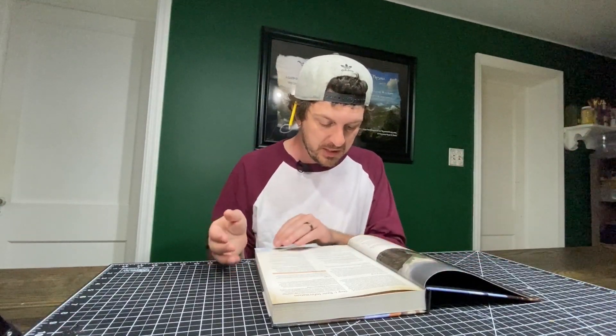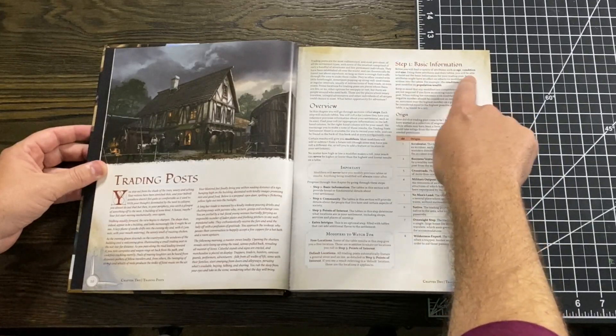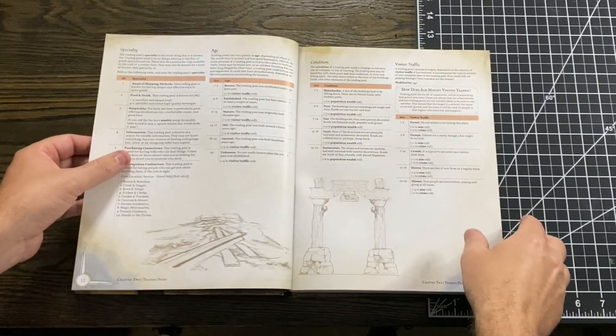Step one is basic information. Step two is community. Step three is points of interest, and then there's extra intrigue added. All of that is given to you clearly. Step one runs you through a bunch of modifiers and qualifiers on how to really flesh out your trading post.